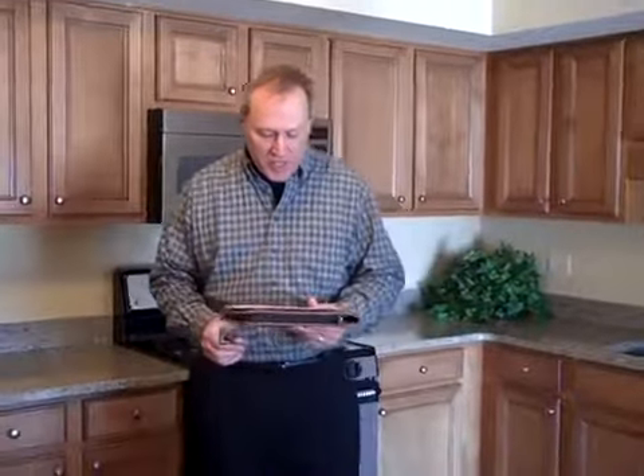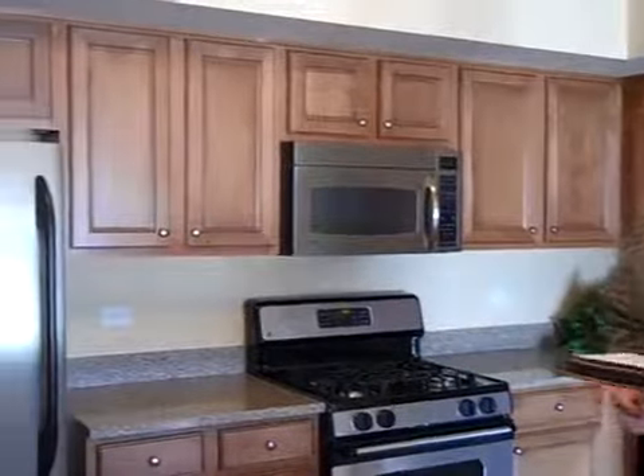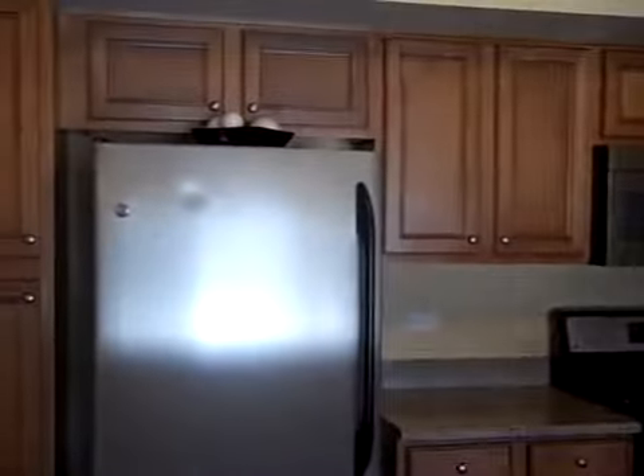Hello again. We are here in Hartz's Buckner model in the York Rook condos. What I'd like to show you is one of their upper scale kitchens here with the coca-glazed finish. This is our land and door style from Aristocraft cabinets.